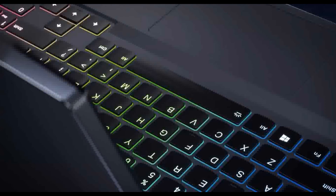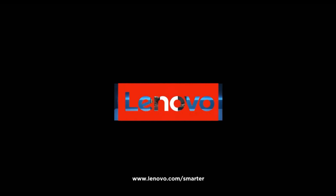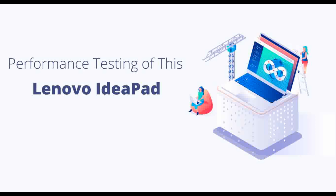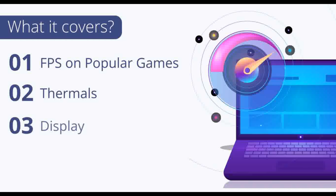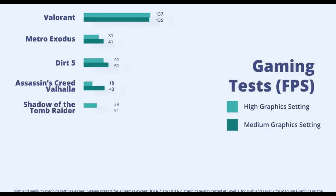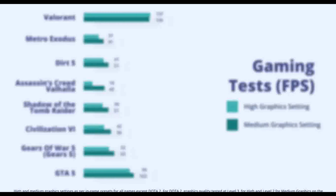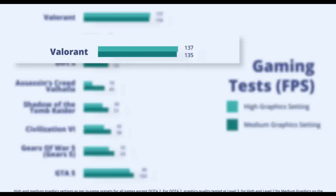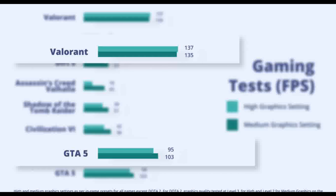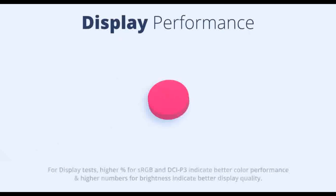Memory: DDR4 3200MHz, upgradable up to 16GB. Storage: 512GB SSD. Graphics: NVIDIA GeForce GTX 1650 4GB GDDR6 Dedicated. Cooling: 100% improved ventilation rate, 21% larger thermal area, 35% higher TDP. Military Grade MIL-STD-810G qualified for tests including low and high temperature (-25 to 63°C for 4 hours) and temperature shock.